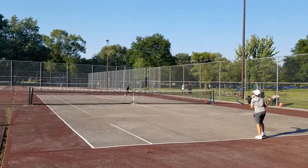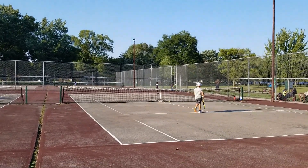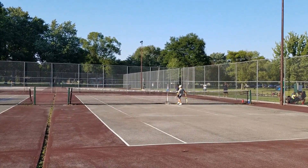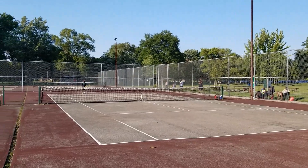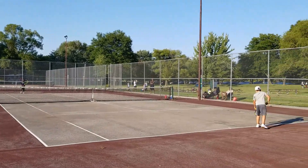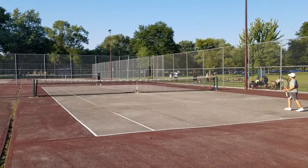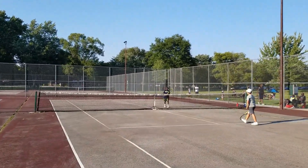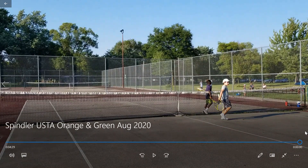Final game, championship match — this is the green ball final. This is the last game because it's three-all; whoever wins this game wins the tournament. Forehand just a hair deep. All right guys, racket fives, good play everyone. That was a good time.